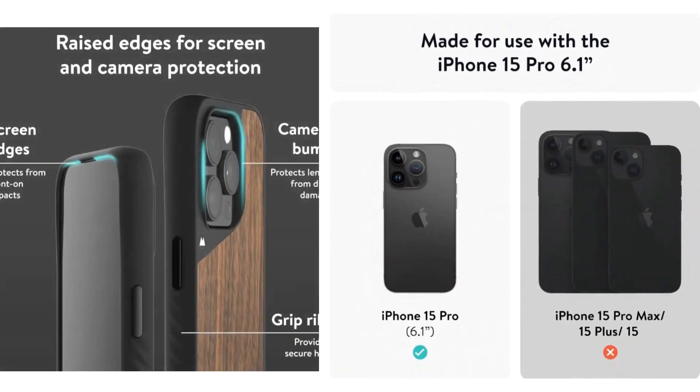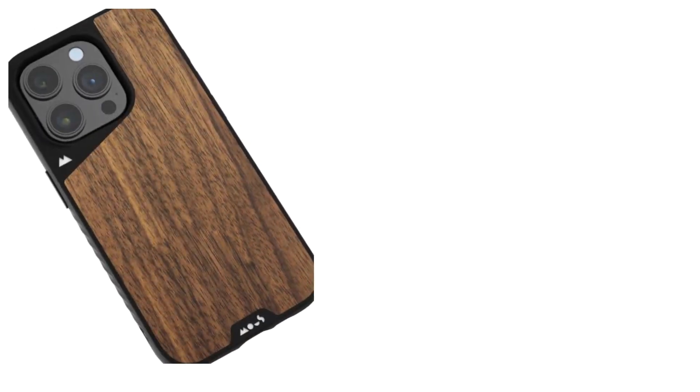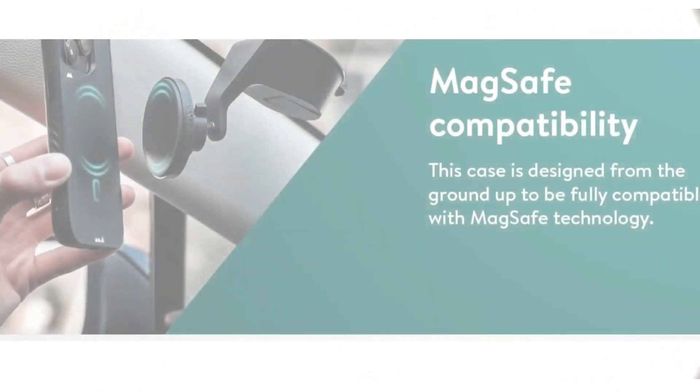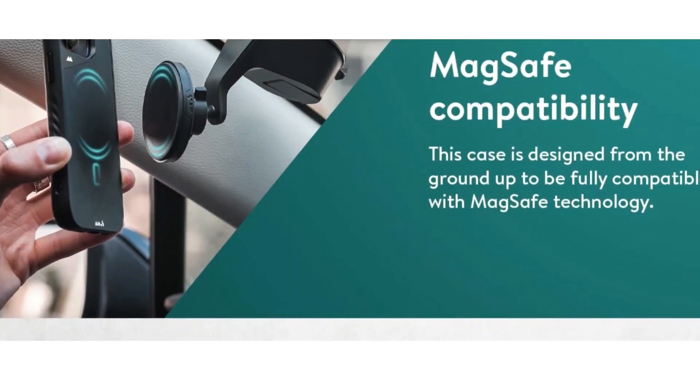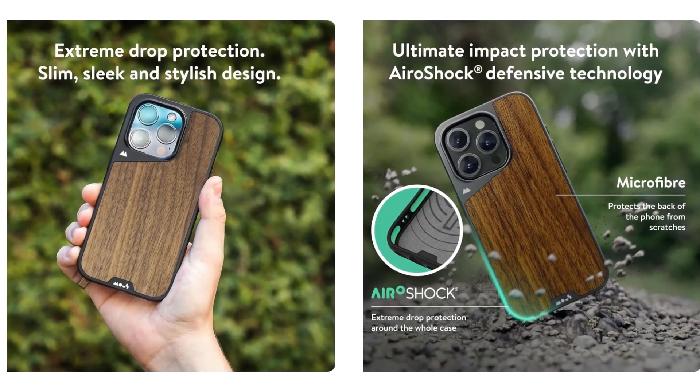Crafted from premium walnut, reinforced with polycarbonate with rippled ribs for enhanced grip. They put their phone cases through rigorous tests to prove their durability — from helicopter drops to tossing them off roofs. The iPhone 15 Pro MagSafe case is built to last.